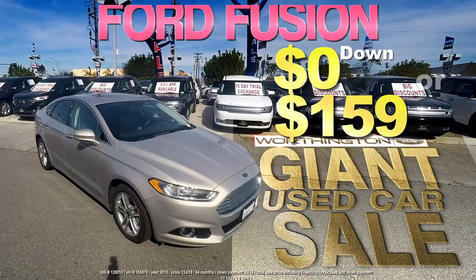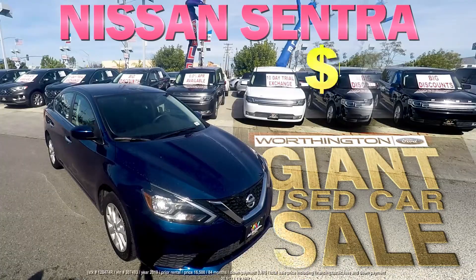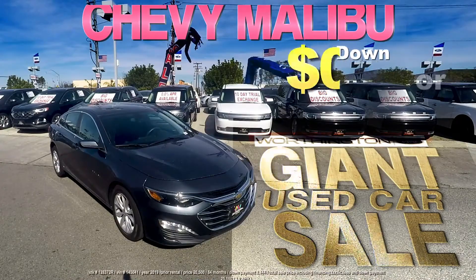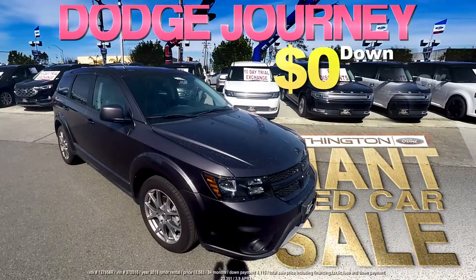And trucks — like this Ford Fusion, zero down, $159 a month; a Nissan Sentry, zero down, $179 a month; a Mazda 3, zero down, $169 a month; a Chevy Malibu, zero down, $199 a month; and a Dodge Journey, zero down, just $229 a month.